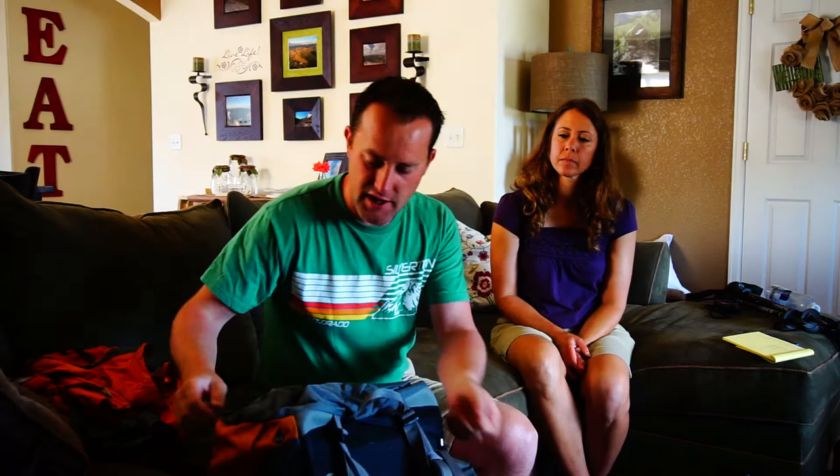In addition to sunblock, having a hat is really key. You see a lot of guys with baseball hats, which is fine. I'm not always a huge fan of bucket hats, but when you're up that high and the sun is on you all day, a wide-brim hat does a great job of protecting your neck and ears.